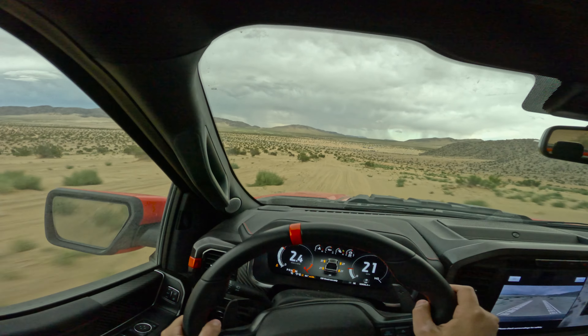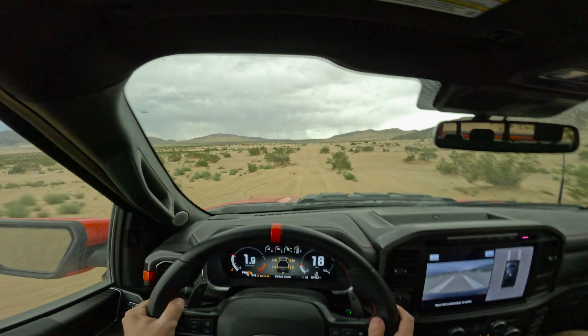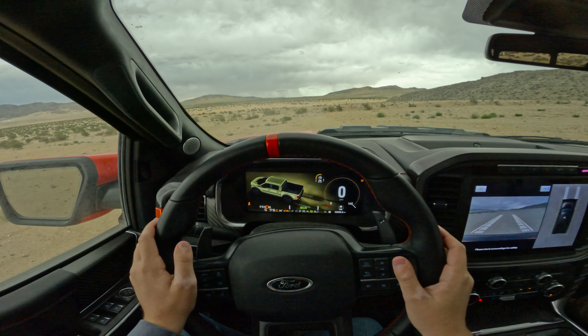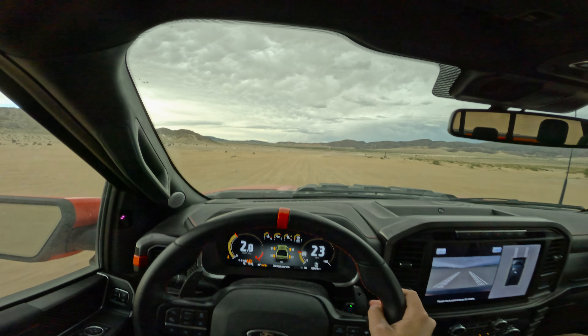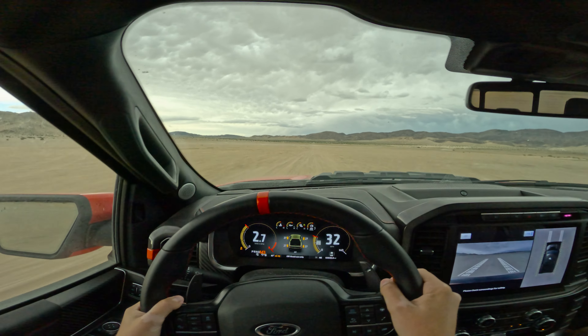We have made it to a basin — that was deep, deep sand. Now I'm going to pop us into Baja mode once we get out of this sand. To the right is going to be a Baja setting. We made it to a dry lake bed — let's give it some gas. 700 horsepower is going to feel insane out here. Let's pick up speed once it clears up in front of us.